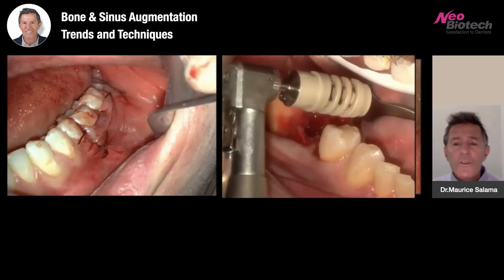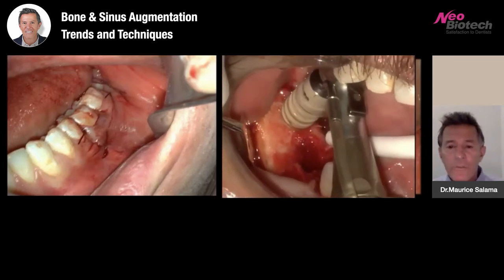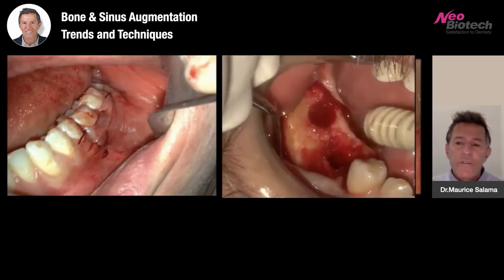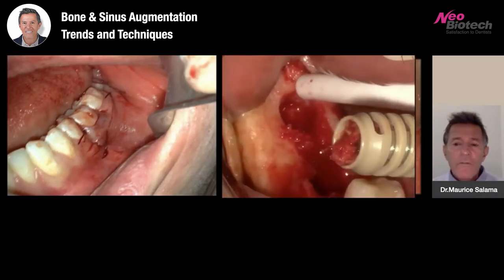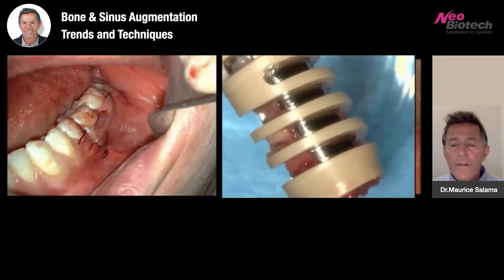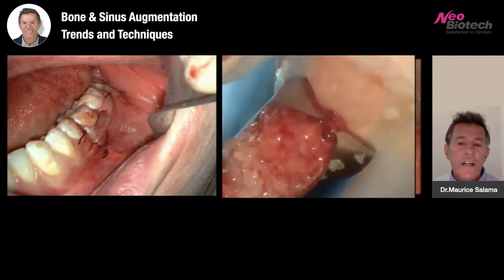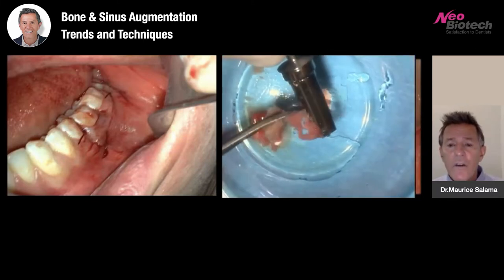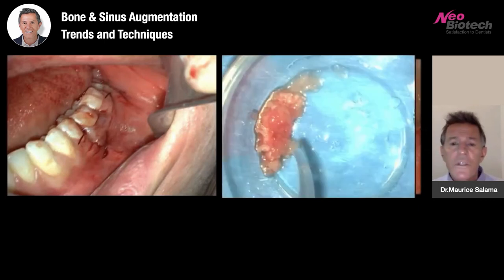We can also use the Neobiotech ACM drills, which I believe are one of my favorite drills for bone harvest, so that we can harvest in two manners. Autologous bone is still very, very important — we have vital cells. And here you can see in real time, very quickly, being able to harvest bone safely in the auto chip maker. Although there have been many others that have tried to duplicate this technology, I still believe that the Neobiotech — the original device created by Dr. Heo — is still the best one I've ever utilized for this indication.